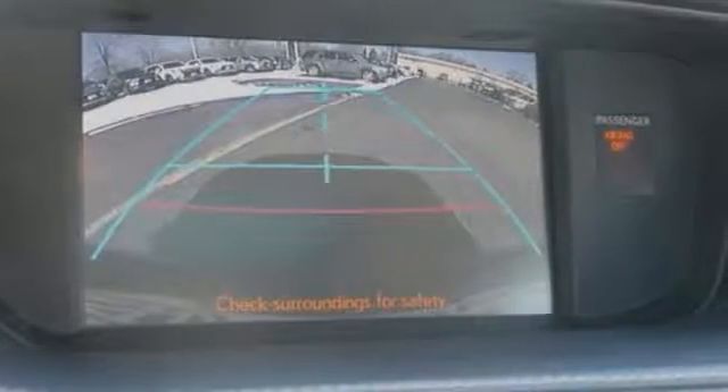It also has keyless entry, and this one has navigation too, and the sunroof makes it really hard to pass up.